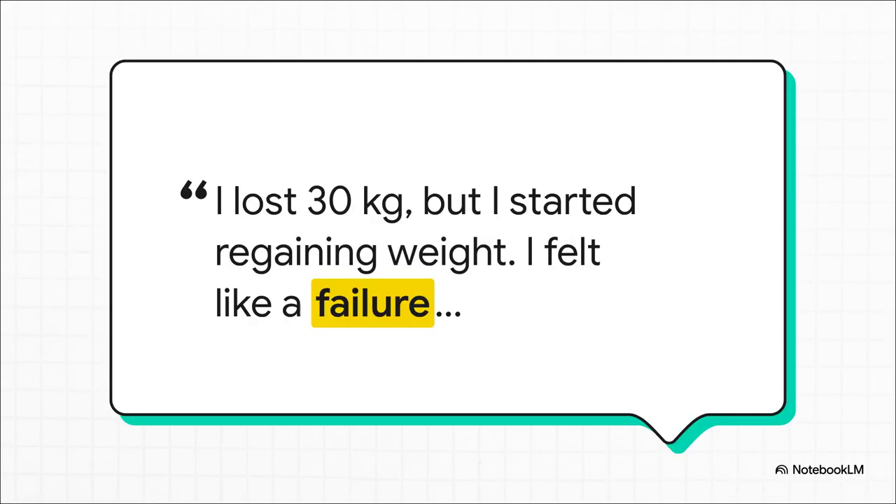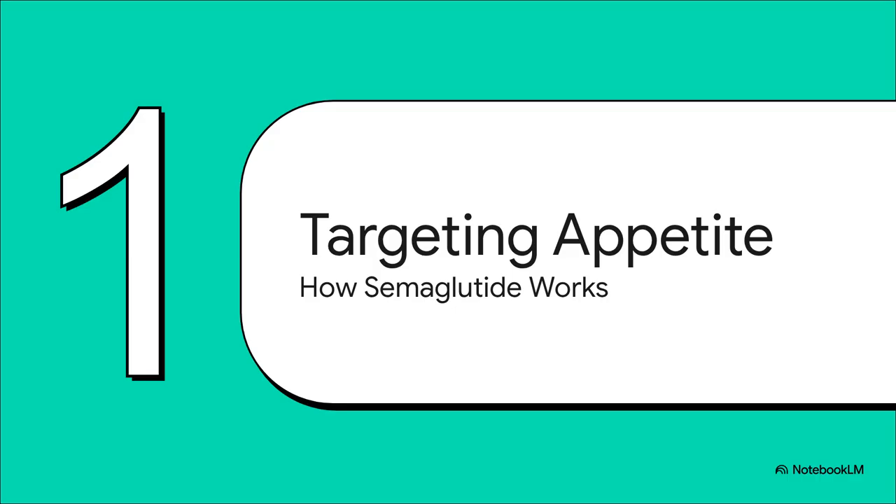And how many times have we heard a story just like this in our clinics? It's just heartbreaking. This patient's experience perfectly captures that frustrating reality of the body's own defense mechanisms. It's not a failure of willpower — it's a powerful biological response that actively promotes weight regain. This is why lifestyle changes alone are often not enough to sustain weight loss long-term. So the big question is, how do we push back against that biology?